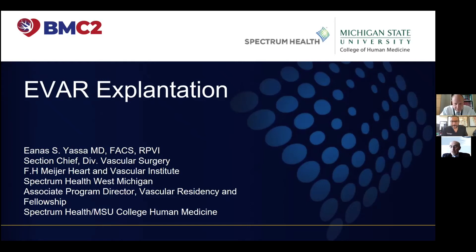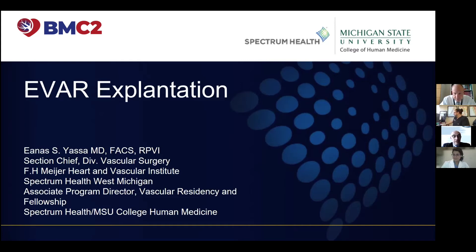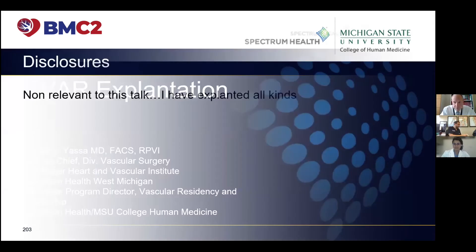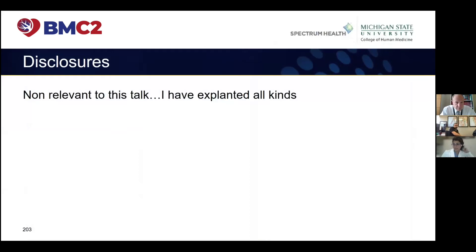We're coming toward the last presentation here. Dr. Yassa is my partner and she's going to talk about EVAR explantation. Thank you for the invitation to talk here and review what is a very large topic of EVAR explantation. Regarding disclosures, none relevant to this talk. I will tell you I'm an equal opportunity graft explanter — I've explanted them all and had the same discomfort when I go to implant it in the next patient.